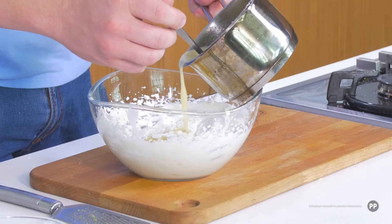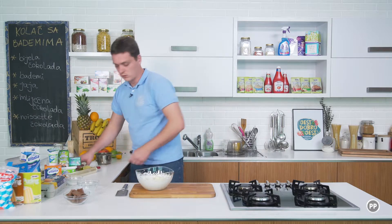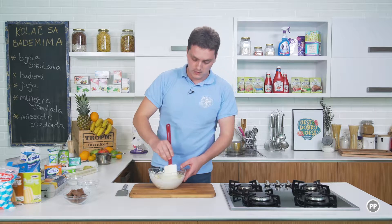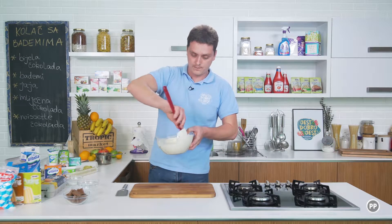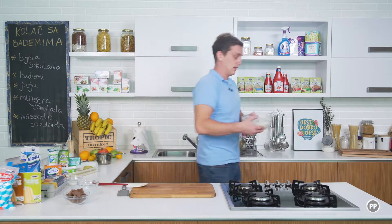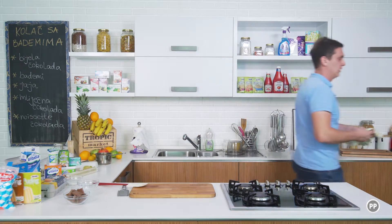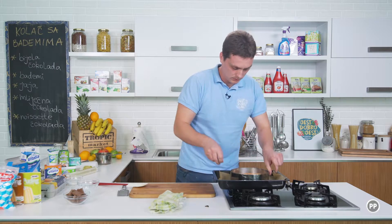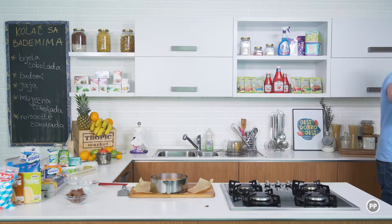Krema se ohladila. Dodat ću još malo soka od limete i ovo polako izmiješati. Odlično miriše, ostaje dosta aroma limete. Sada ću ovo da ostavim u frižideru da se stegne prije samog korištenja. Tijesto mi je gotovo, sada ću da izvaim tijesto.